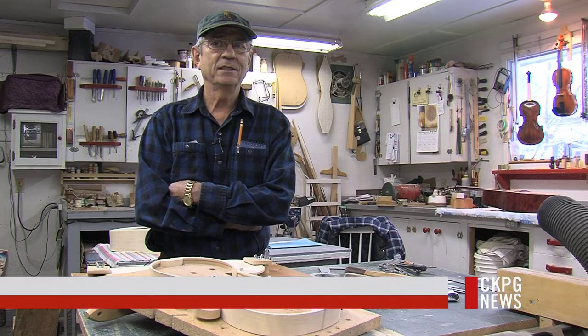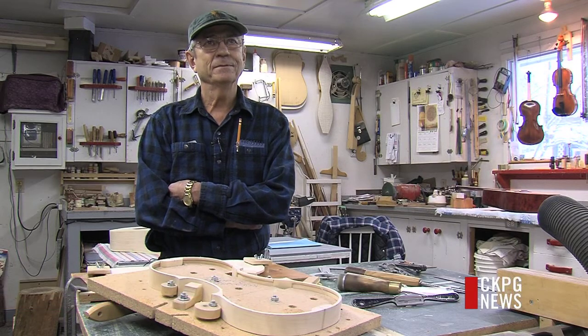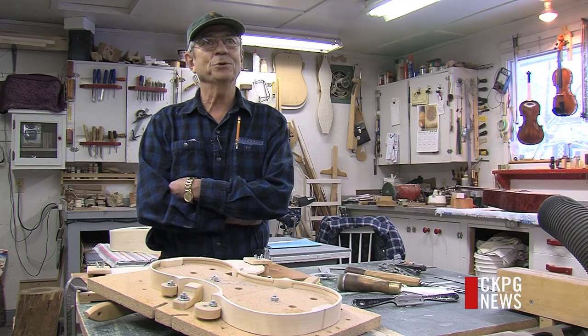And then the birch — I generally just go looking for a live tree. Big, but not too old, because there's too much centre rot in an old one.